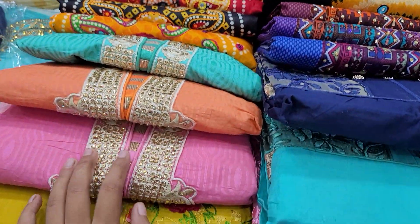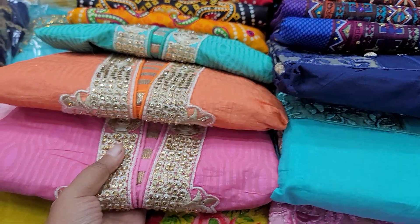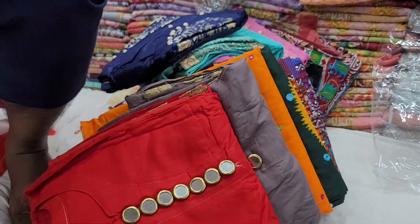Assalamualaikum, everyone, welcome. Look at this great offer from our shop. Only 505 taka! This 505 taka offer is running now. You can get this dress glow from Bilal Enterprise only.